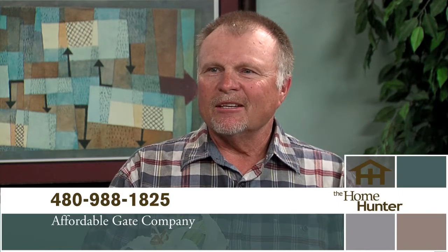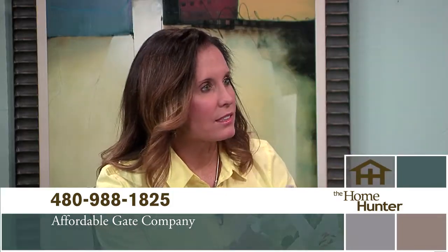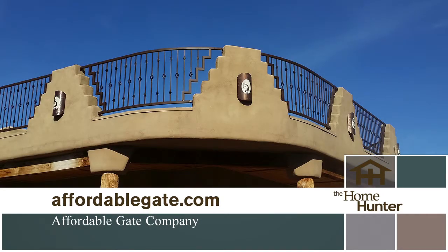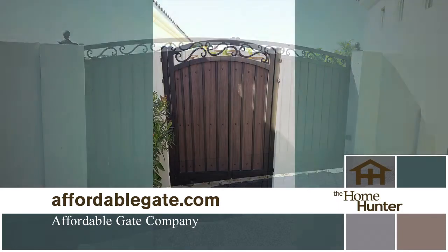I'm excited to welcome Don Self with Affordable Gate Company. Tell us about your company. We've been around 25 years — it's a family run business. We specialize in single gates and RV gates for homes. Whether people are having problems with their latch or the wood's rotted, we can help. Now, what kind of gates are you offering?